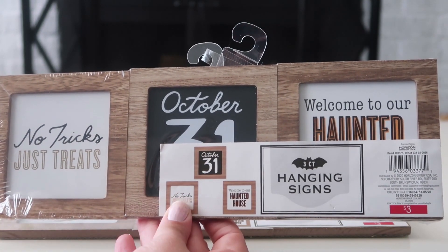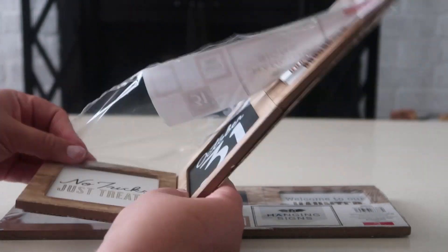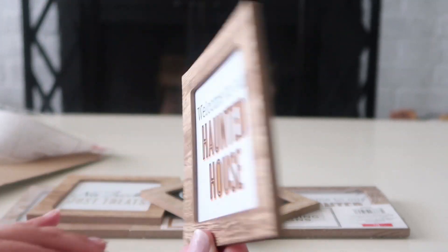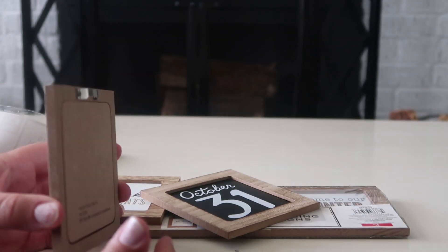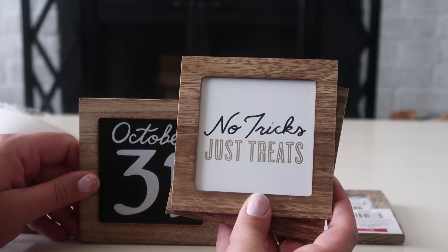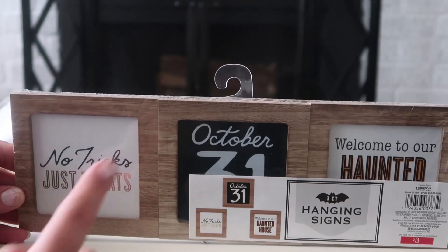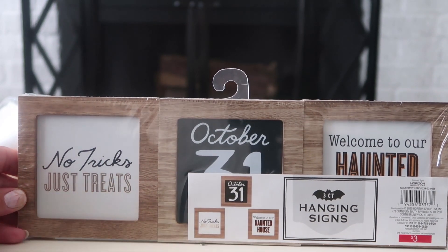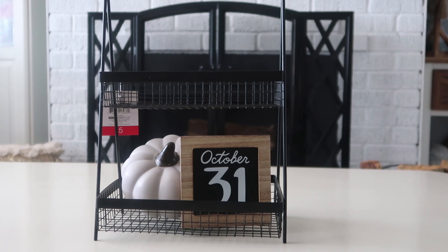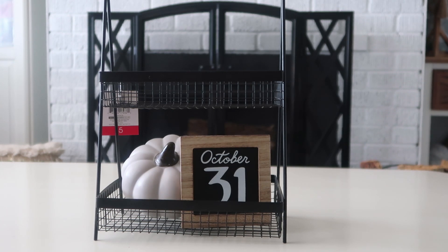These little packs were three dollars each and they say 'No tricks, just treats — October 31st' and 'Welcome to our haunted house.' I bought two packs — they're little hanging pictures. You could add a stand to the back for a two or three tier tray, or just prop them up. One pack is for my tray and the other is for a DIY — one for Halloween and one for fall. Here's a cute little example using the two-tier tray from the dollar spot with one of the pumpkins and a sign.